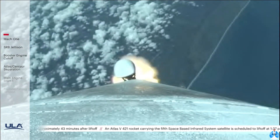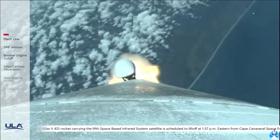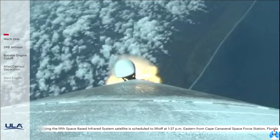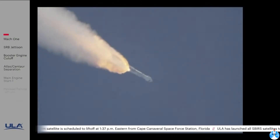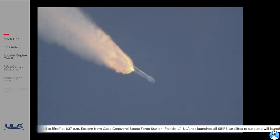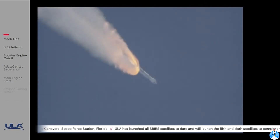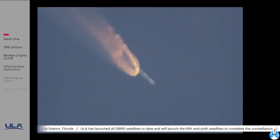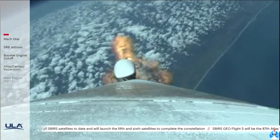1 minute, 20 seconds into flight. Standing by for SRB burnout shortly. Body rates continue to look good. Chamber pressure on the SRBs now tailing off. We have burnout on both SRBs. Atlas will hold on to the SRBs for an additional 39 seconds before jettison. RD-180 is throttled back up to full thrust. Engine response looks good.